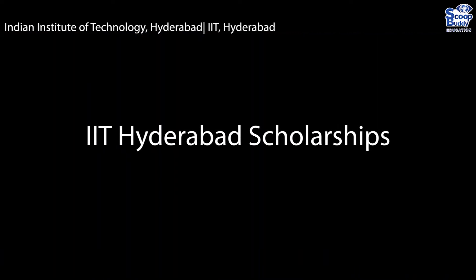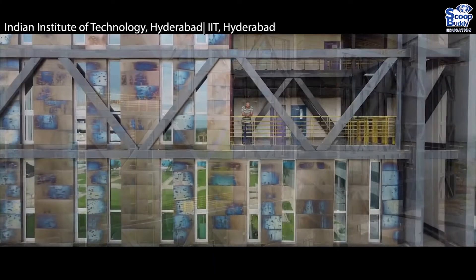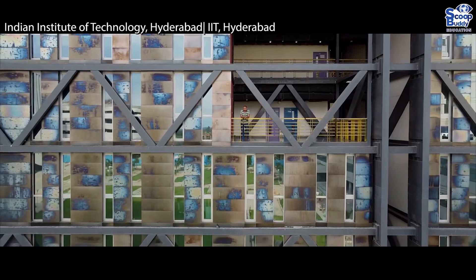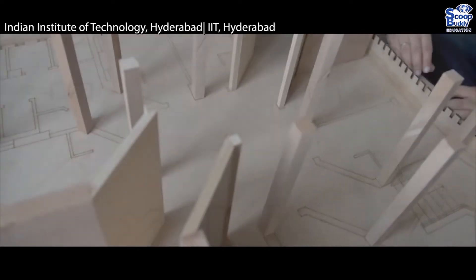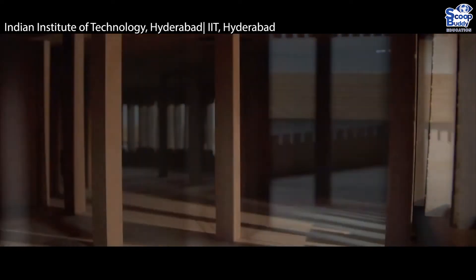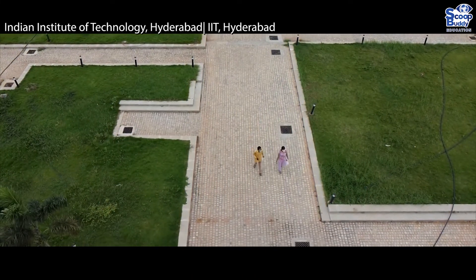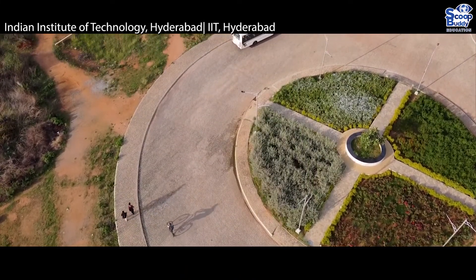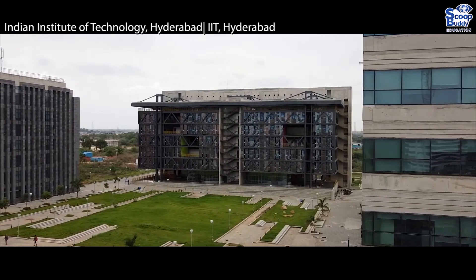IIT Hyderabad Scholarships. Students of IIT Hyderabad are awarded various scholarships by the institute as well as from international institutions. MCM Scholarship: the top 10% of students are proposed for grants; other economically backward students whose family income is between 1 and 1.5 LPA who availed two-thirds fee remission will be eligible for one-third reimbursement of tuition fee per semester plus pocket money of 1,000 Indian Rupees per month. Institute SC/ST Scholarship: free messing and boarding to the extent collected, and pocket money of 250 Indian Rupees per month.